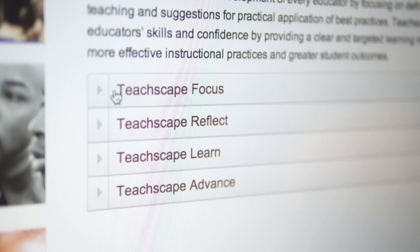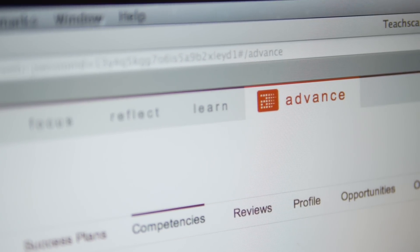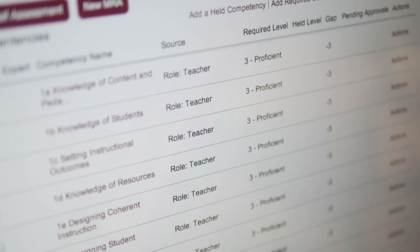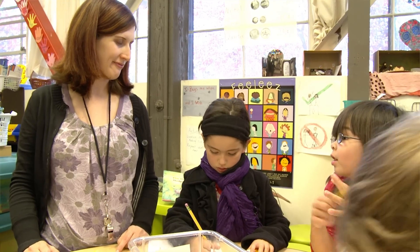If you think about the first three parts of the system — Focus, Reflect, and Learn — as being oriented towards teachers and observers or principals and evaluators in a classroom or school-based setting, the Advanced system is really designed around district effectiveness. We give the district the ability to assess the talent, the strengths and weaknesses of their human capital — really the most precious resource a school has — to identify who are the future leaders of the school, how to make more targeted assignments of teachers, and how to ensure the right complement of new and veteran teachers at every grade and subject area.